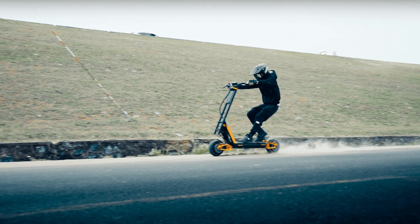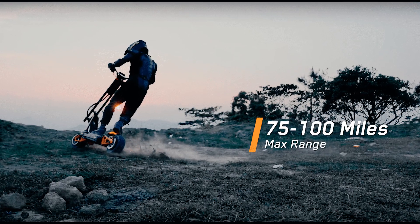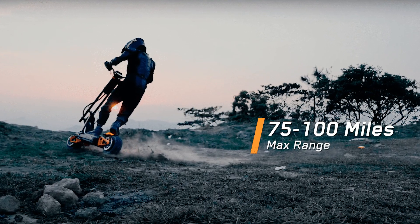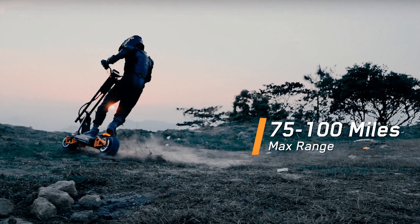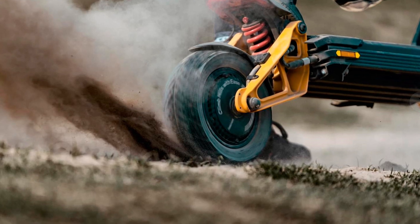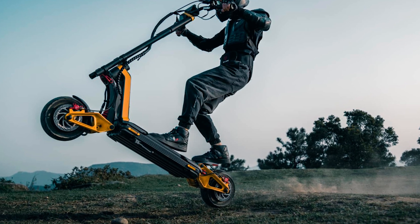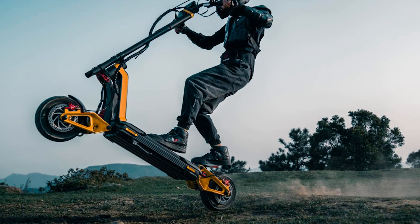They say this scooter can reach a top speed of 68 miles per hour — that's faster than my heart rate when I see a police car in my rearview mirror. And the range? They claim it can go up to 100 miles per charge. That's enough to make even the Energizer Bunny jealous. Just make sure you have a backup plan when you find yourself stranded in the middle of nowhere.